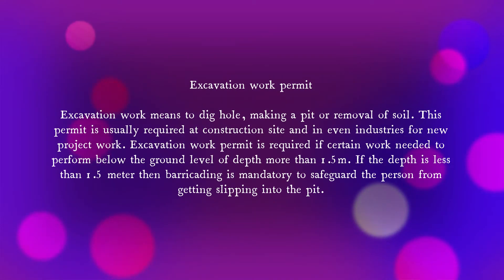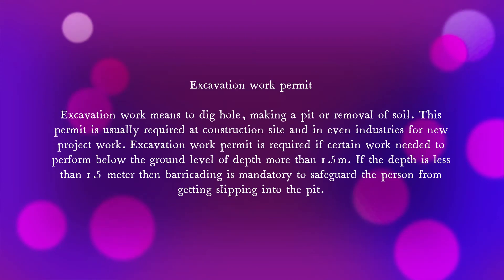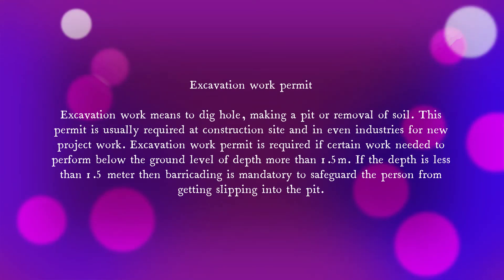Now let's look at the excavation work permit. Excavation work means digging a hole, making a pit, or removal of soil. This permit is usually required at construction sites and in event industries for new project work. An excavation work permit is required even when work needs to be performed below ground level at a depth of more than 1.5 meters. If the depth is less than 1.5 meters, then barricading is mandatory to separate persons from slipping into the pit.